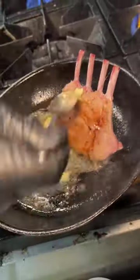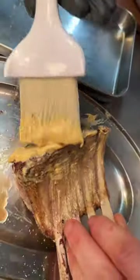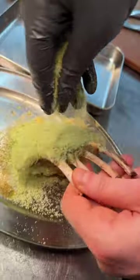Grass-fed lamb chops get basted in butter, brushed with a house-made Dijon, then every square inch gets covered in their herb mixture.